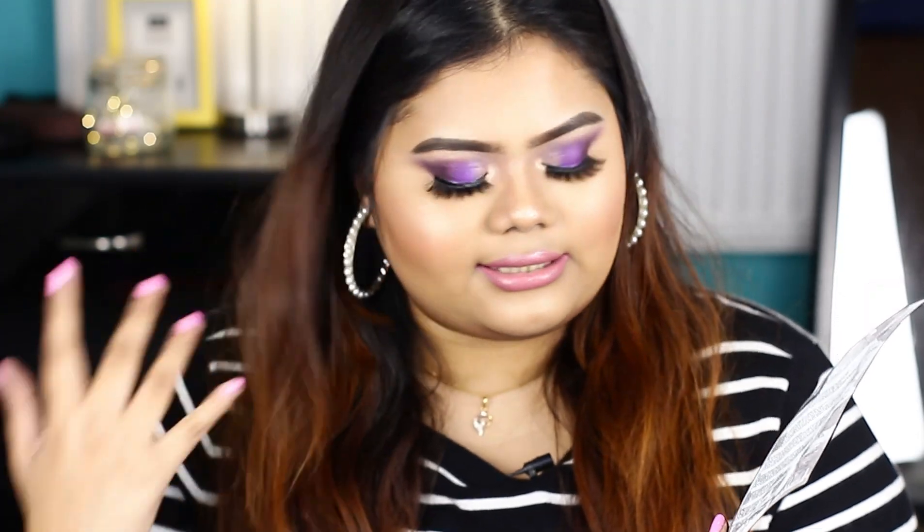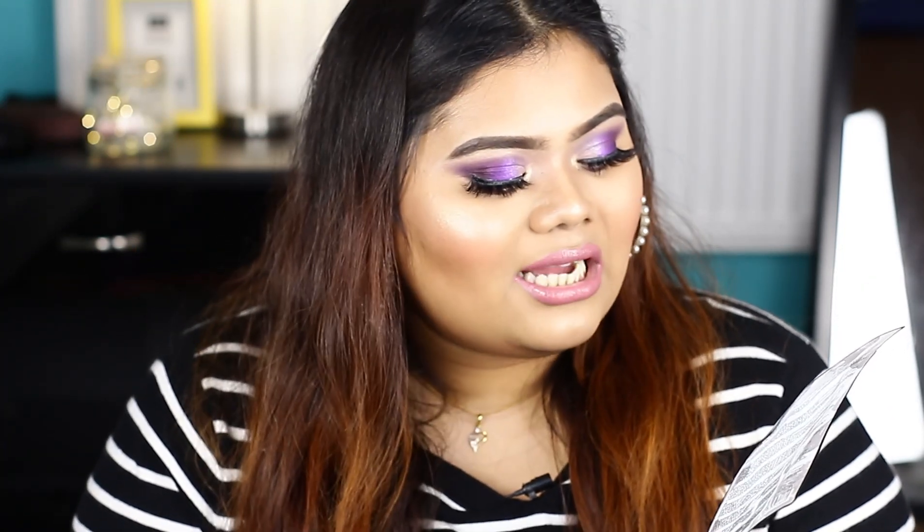It targets dark spots, dark circles, and darkness. It is suitable for normal, dry, and oily skin types.